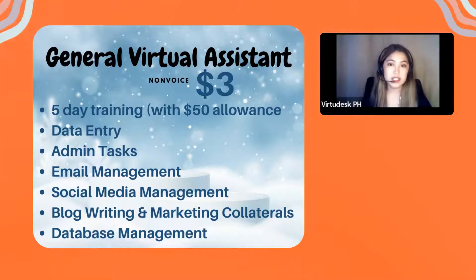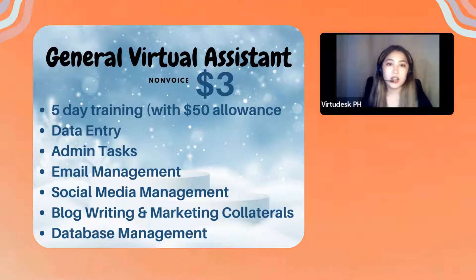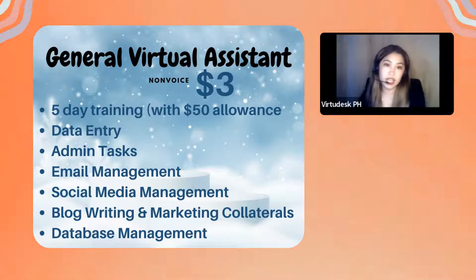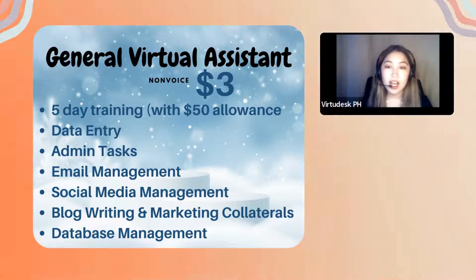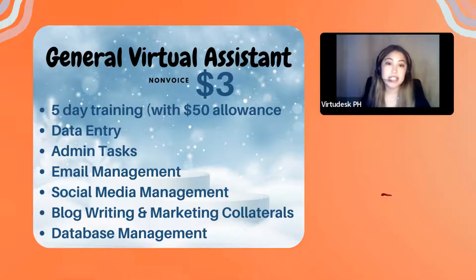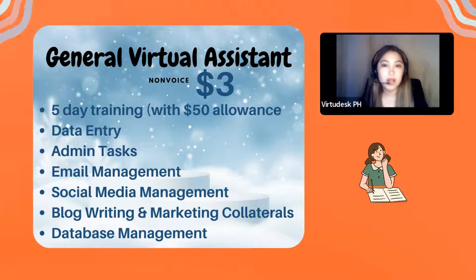The five-day training comes with a fifty-dollar allowance, and this is free. No VA experience is needed — we welcome applicants without GVA or BPO experience.